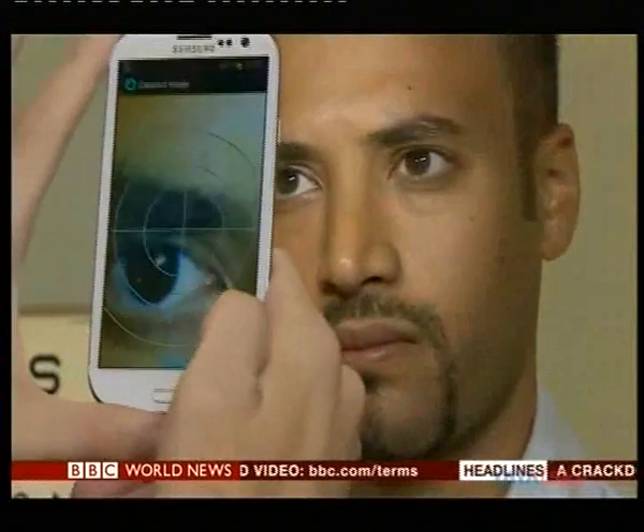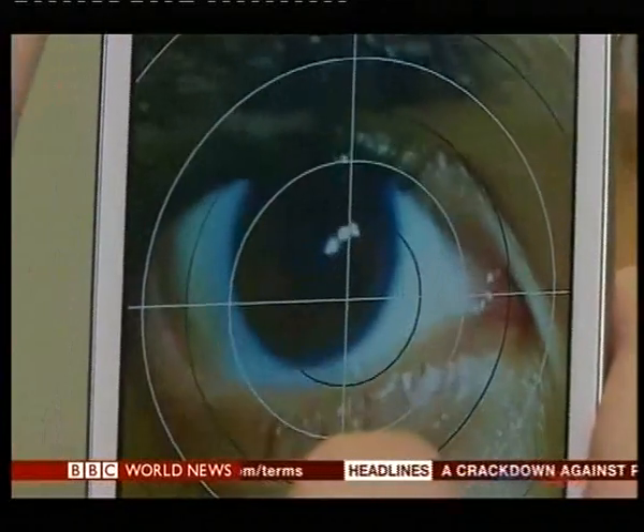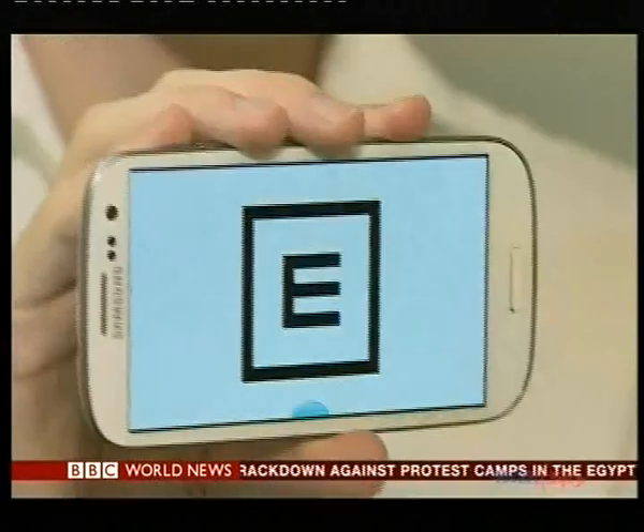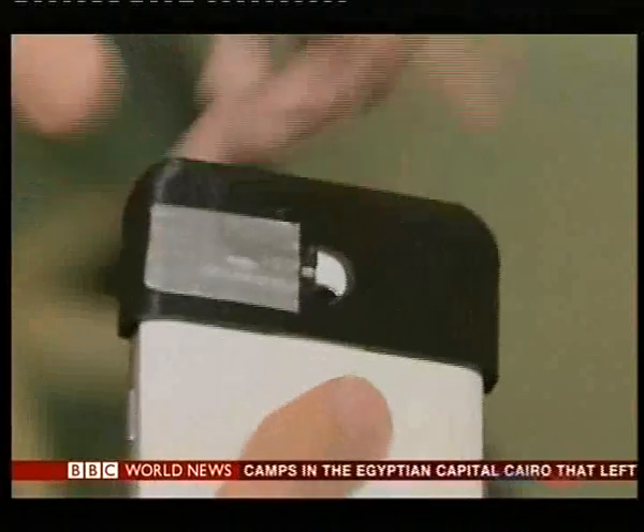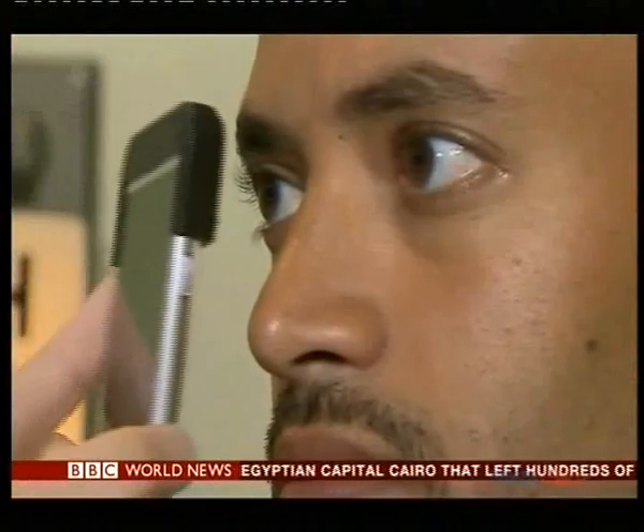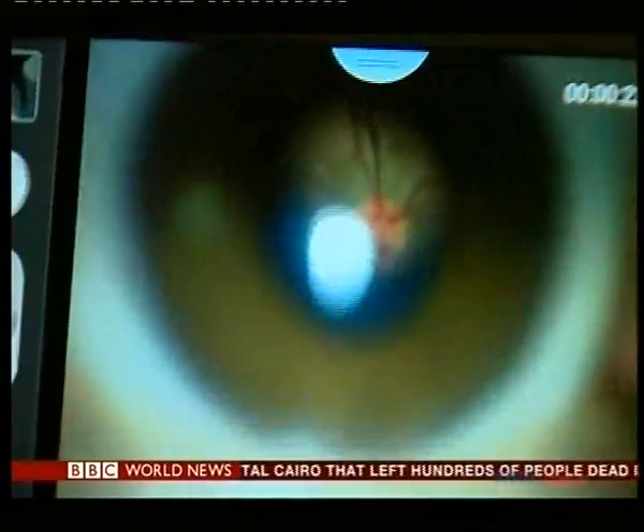The app on this phone is designed so that anyone can use it. I've had five minutes' training, so I'm going to put it to the test on Andrew. First, the smartphone's camera is used to look for cataracts. Working out which way this shrinking letter is pointing is used to test how well someone can see. And finally, a clip-on attachment lets the phone look at the back of the eye to check the retina for disease.